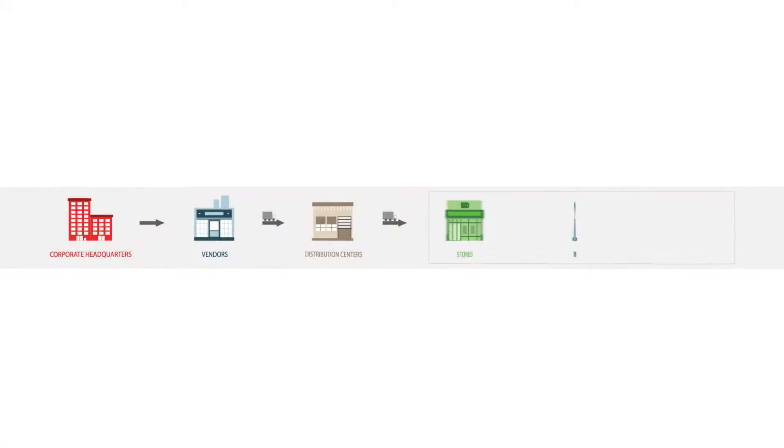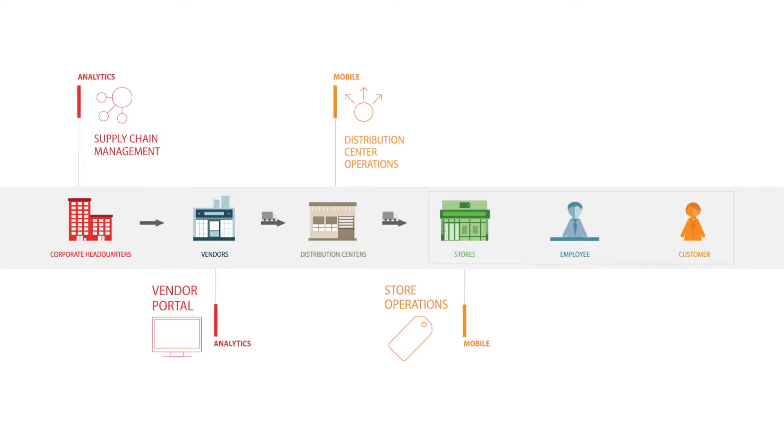MicroStrategy delivers a variety of powerful analytic solutions that help retailers boost productivity, streamline operations, and transform the shopping experience.